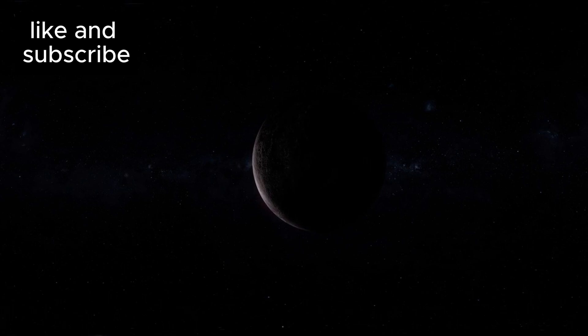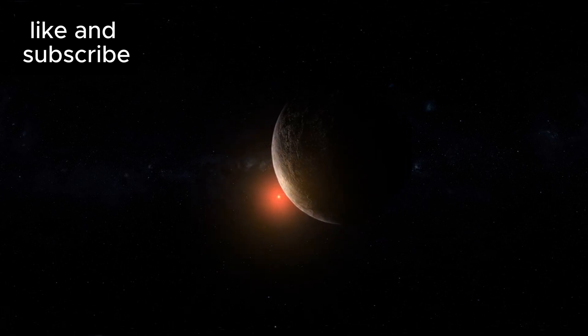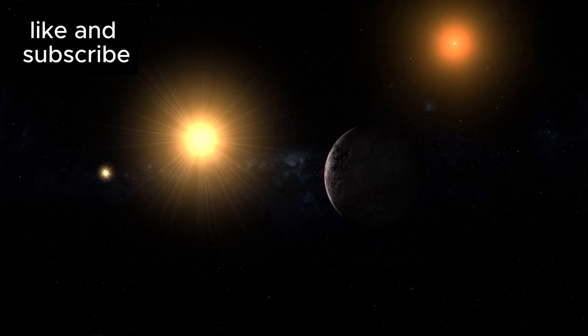While Proxima B's close orbit means it receives a lot of energy from its star, that star is a red dwarf — a star that's cooler and much dimmer than our Sun. This dimness actually allows Proxima B to orbit much closer to its star and still sit within the Goldilocks zone, where temperatures are just right for liquid water to exist on the planet's surface.